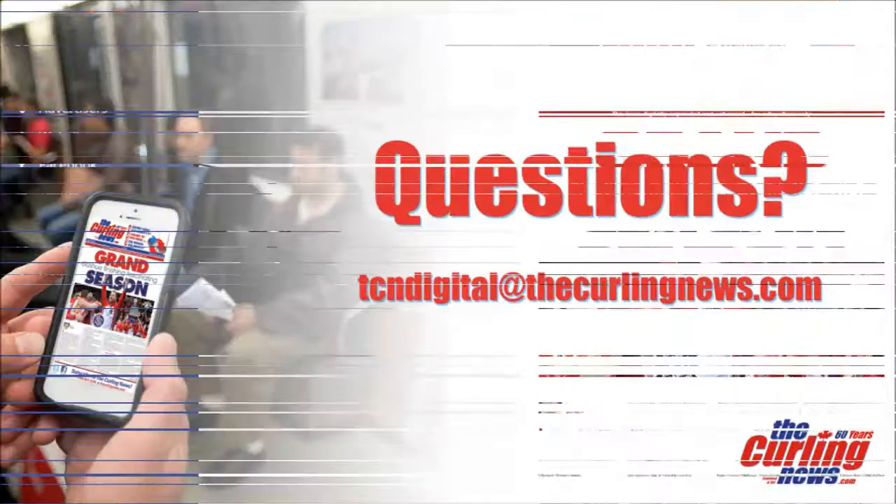If you have any questions about the Digital Edition of the Curling News, send us an email at tcndigital@thecurlingnews.com. And thanks for being a subscriber.